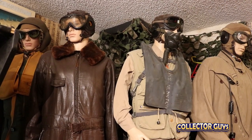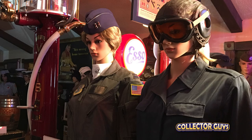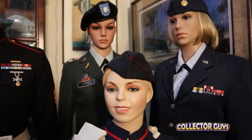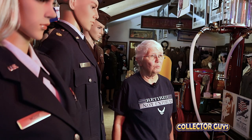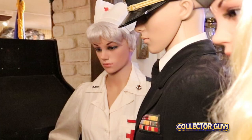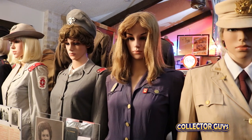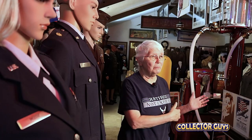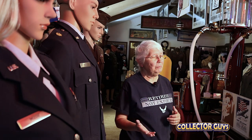While many military uniform collections focus on combat gear, theirs has a unique twist. They include a large number of items worn by women. Women played such a big part during World War II — besides the nurses, women built airplanes, women worked on the trains, women did so many things while the gentlemen were at war. They played such a big part in the war, so we wanted to include their uniforms.